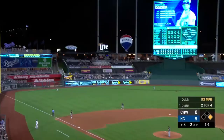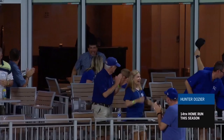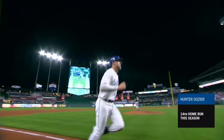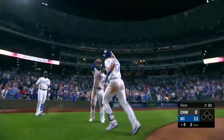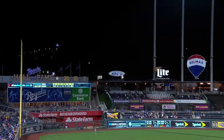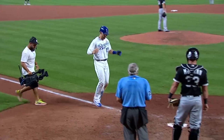Hunter Dozier to deep left field — that's over the bullpen and off the Hall of Fame wall! Oh man, is that a long home run, and a great souvenir for that fan. Dozier has been waiting to unleash that power. A four-seam fastball right in his wheelhouse — good easy two-hand follow-through, and some more insurance for the Royals.